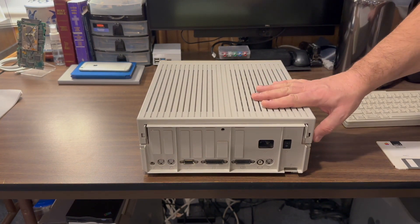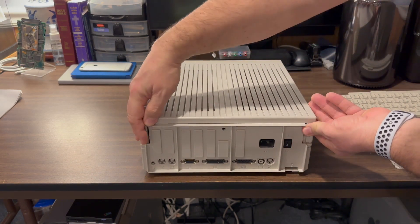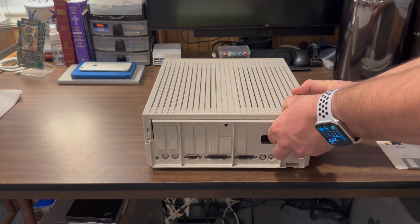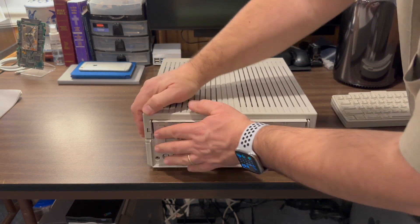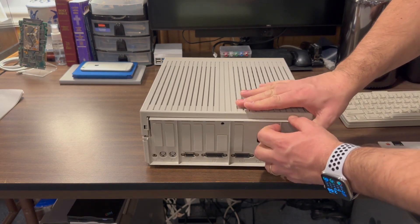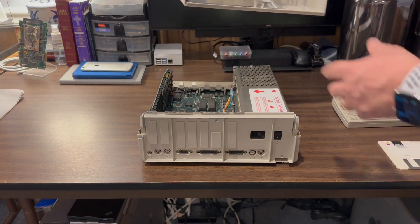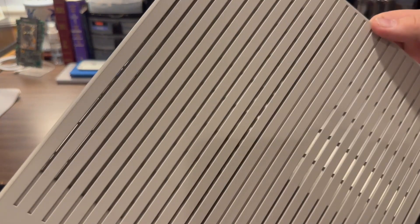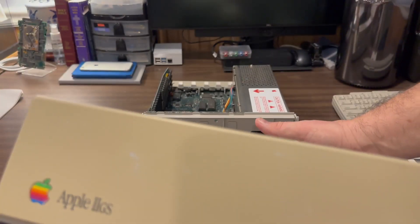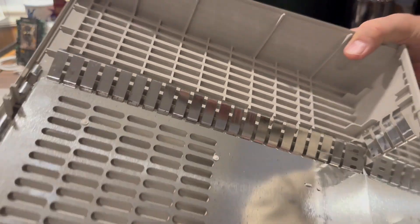Now let's see if we can get inside this Apple IIGS and see what's going on inside the case. There are two tabs here — we're going to push those and then the case is going to tilt away from us toward the monitor. It's a little difficult to get in here; we need to be careful because the plastic is quite old and we don't want to crack it on the first time it's been opened in many years. There we go — it tilts away and off comes the case. It's pretty close to the original color, although the front is a little bit yellowed.